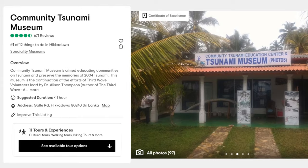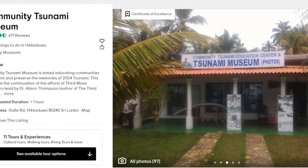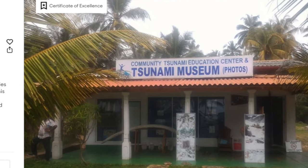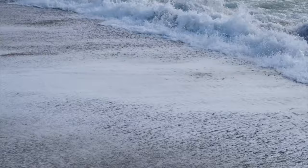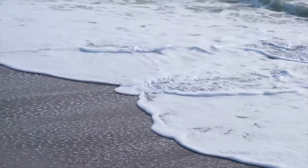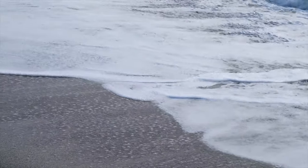This next activity I almost didn't include on this list because it's not a typical Sri Lanka tourist bucket list attraction. The community museum outside of Hikaduwa is a small photo museum educating on the devastation of the 2004 Boxing Day tsunami — a significant tragedy with a death toll of over 30,000. This is not a happy experience, but the people running the museum are incredibly knowledgeable, and this ended up being one of my most memorable days.